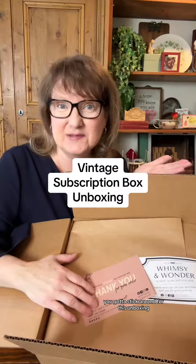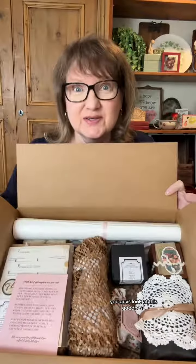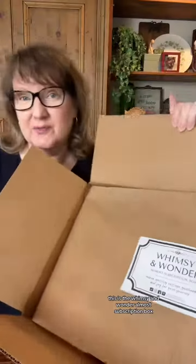If you like vintage, you've got to stick around for this unboxing! Look at this goodness — this is the Whimsy and Wonder Almost Subscription Box, created for people who love vintage and also want to find a little joy for their journey. This is our February box, all about retreat with a little nod to Valentine's.